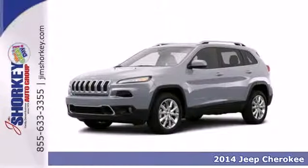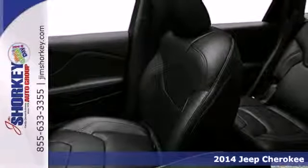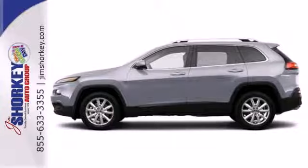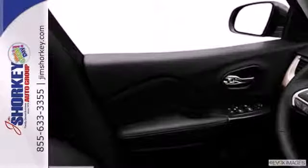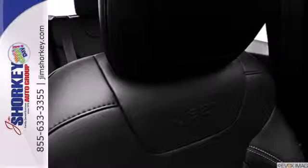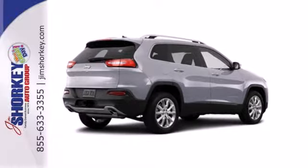Here's a 2014 Jeep Cherokee. Step up to the power and efficiency of this standard 9-speed automatic transmission. The inviting interior is made to fit your life with features such as remote keyless entry and Bluetooth voice command. Safety features include tire pressure monitor, multiple airbags, and stability and traction control. Start your next adventure today in this Cherokee.